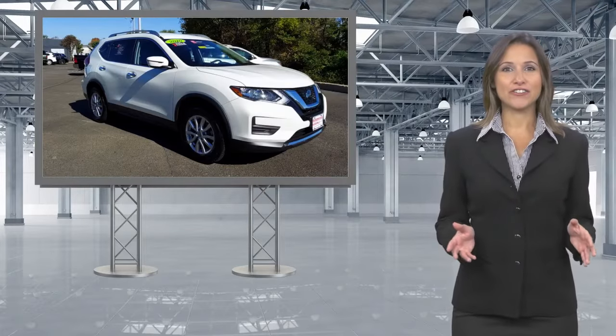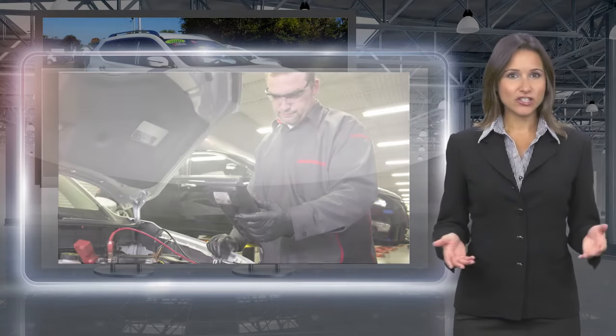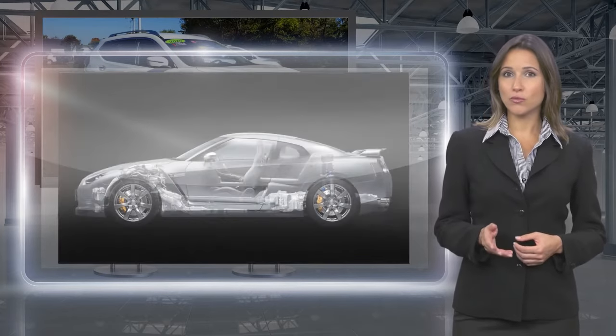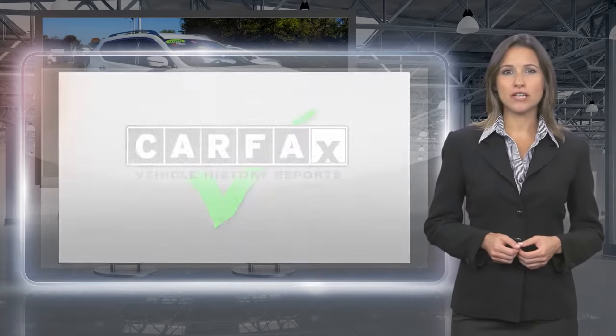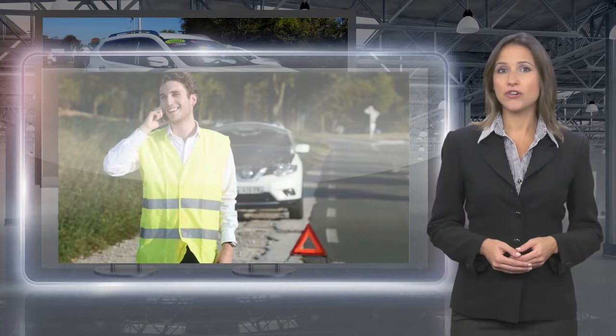Only Nissans that meet high standards qualify for Nissan Certified Pre-Owned status. Each Nissan Certified Pre-Owned Vehicle must have a clean title and, most importantly, pass a rigorous multi-point inspection. With a Nissan Certified Pre-Owned Vehicle, you don't have to wonder.